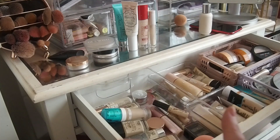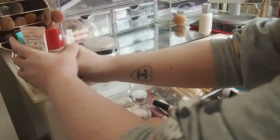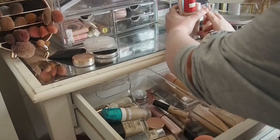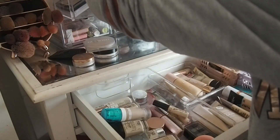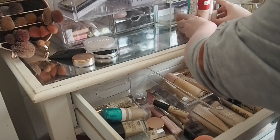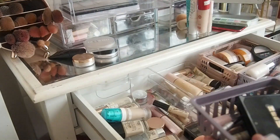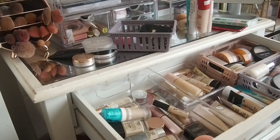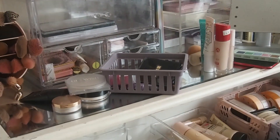We've pulled quite a lot of products there — I don't even know if they're all going to fit in. Let's pop them to the side. I need to get the concealers out — they are in this drawer here. Let's move them over there. Oh, that Dior primer needs to go back.